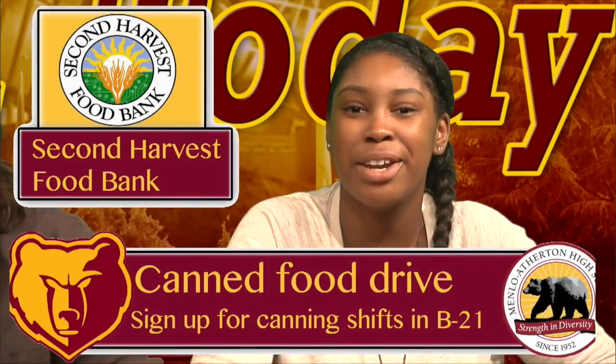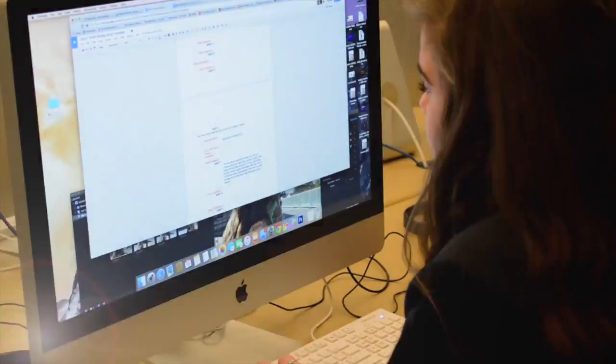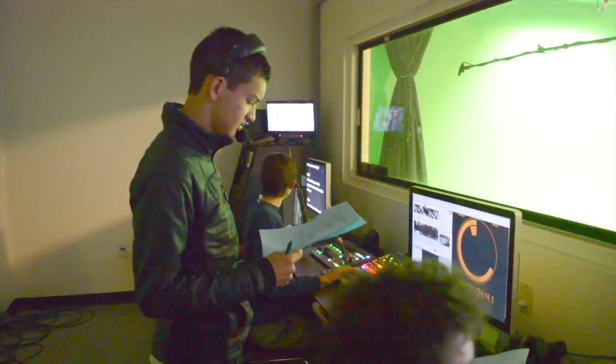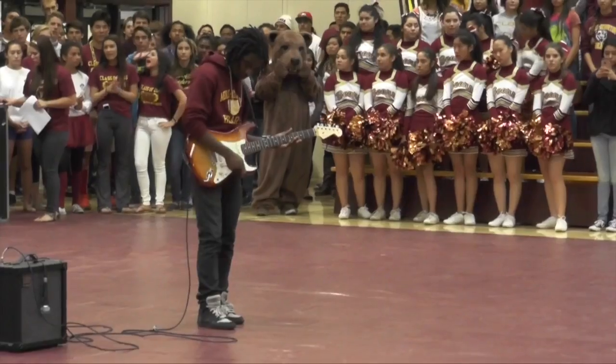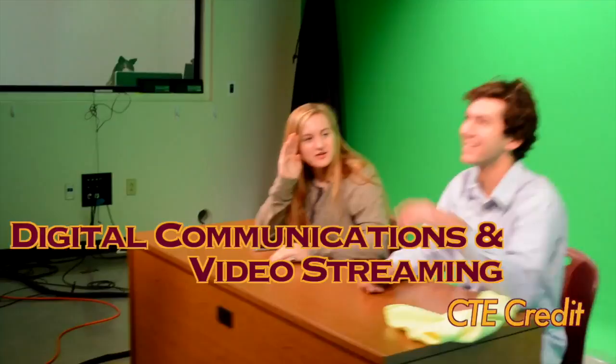We bring you MA Today live three times a week. There's a lot more to do to produce the show than just reading the announcements. If you want to learn what it takes to make a live broadcast in front and behind the camera, TV Communications and Production is your class. Aside from live streaming MA Today, we cover sports and theater events and are the public face of MA. Be a part of our stream team and take TV Communications and Production today.